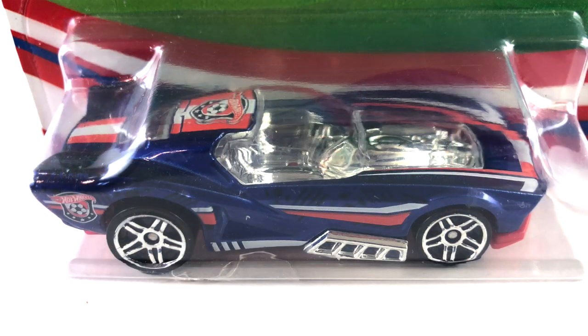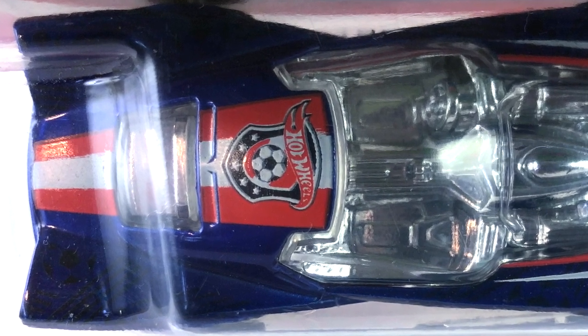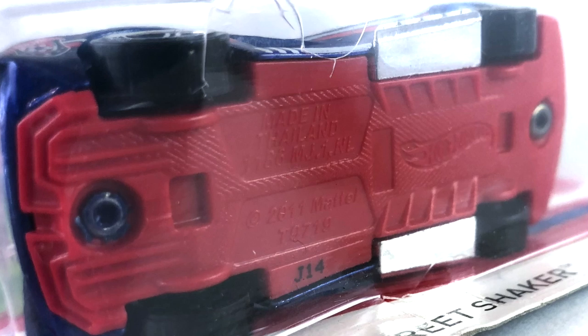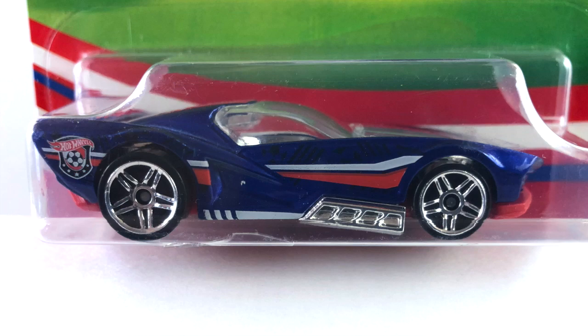There were eight cars and the first one is called the Street Shaker, done in a nice candy apple blue. The interior is chrome, the canopy window is clear — really, really nice clear. The tampos on it are orange and white with a little bit of black on the roof. The base is dark red plastic. These are made in Thailand, where a lot of specialty cars of this nature are made, not in Malaysia where the main lines are done. The wheels are chrome PR5s, big ones in the back and little ones in the front.